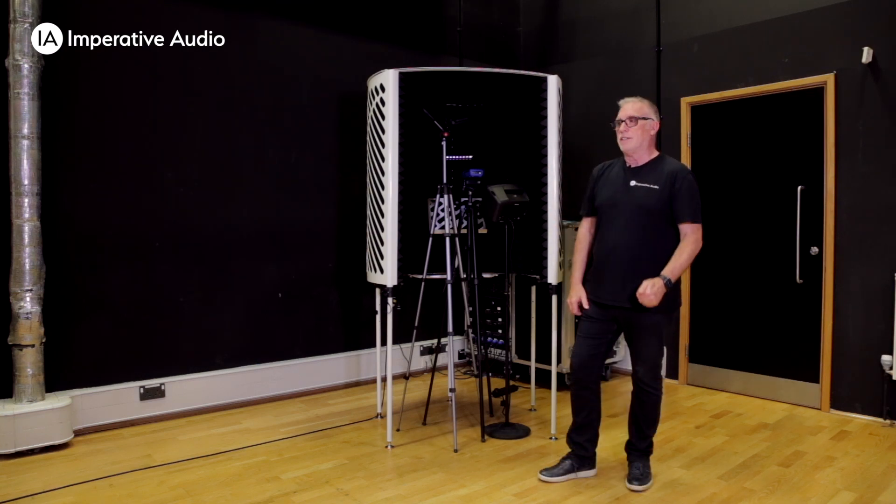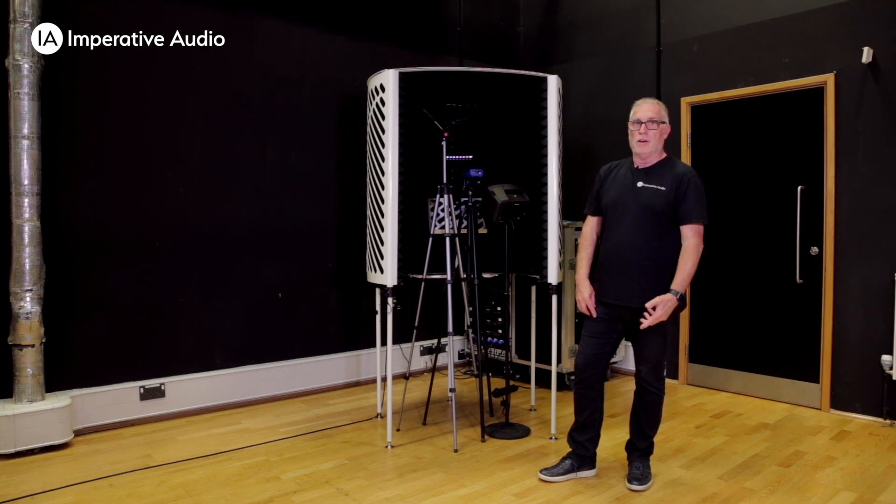For the first test we're going to use a curtain. This is made of surge wool, which is often used for acoustic purposes. Let's see how that goes.